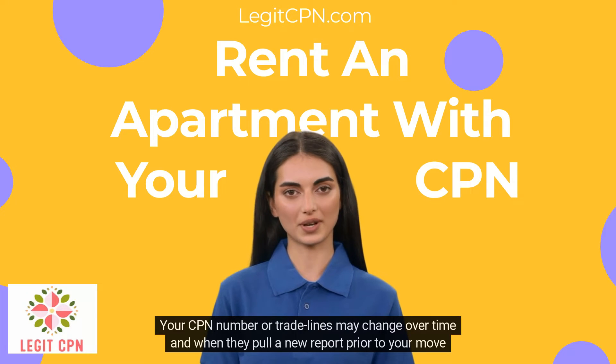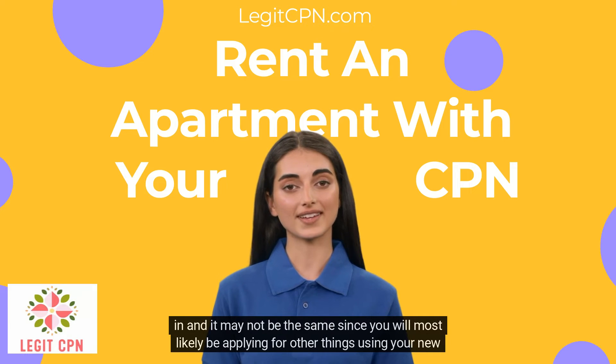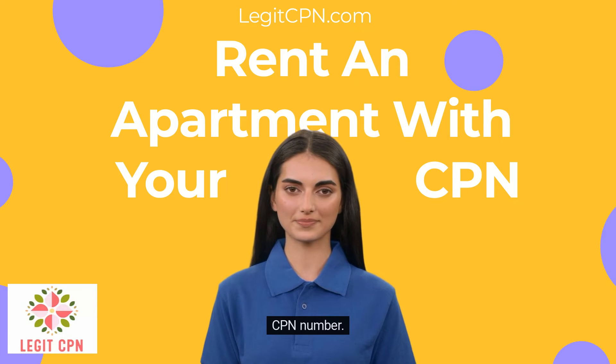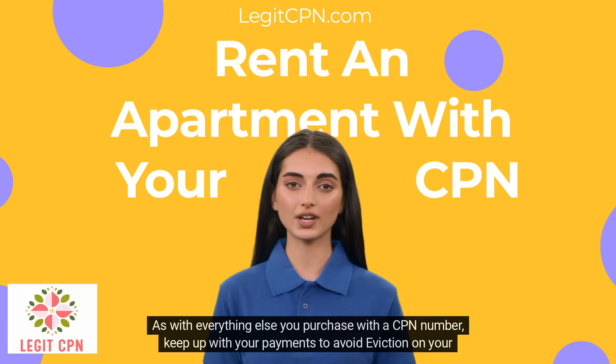Your CPN number or trade lines may change over time, and when they pull a new report prior to your move-in it may not be the same, since you will most likely be applying for other things using your new CPN number. Find a rental you can afford. As with everything else you purchase with a CPN number, keep up with your payments to avoid eviction on your new CPN.